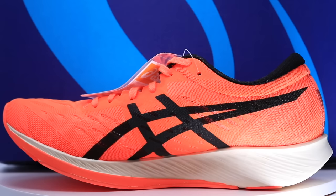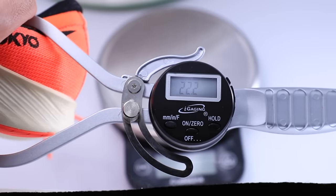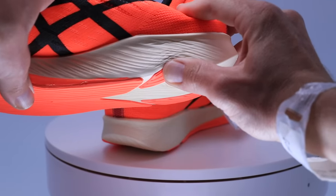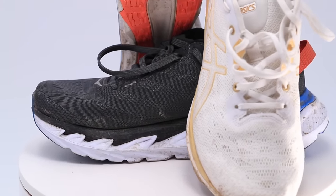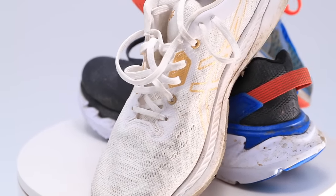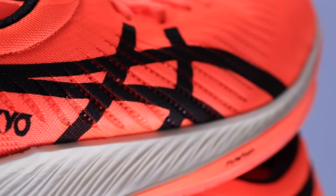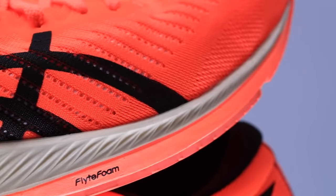For that midsole, we've got the FlightFoam midsole — the white there on the shoe — and it's also got the GuideSole technology. If you love the Glide Ride, that also has GuideSole technology to help reduce your ankle flexion, which is supposed to help save your calves especially. So if you like that GuideSole technology from the Glide Ride and Evo Ride, it's also in this Meta Racer. And of course, that carbon fiber plate is somewhere inside the midsole foam — I haven't seen any pictures of the actual shape of it inside, and I'm not planning to cut this shoe open anytime soon.